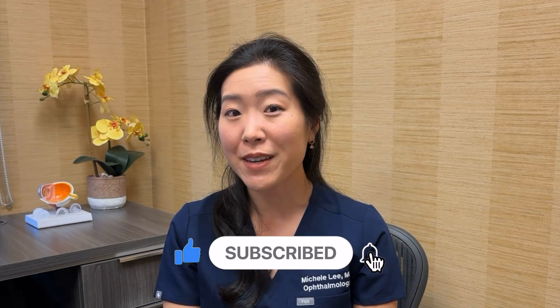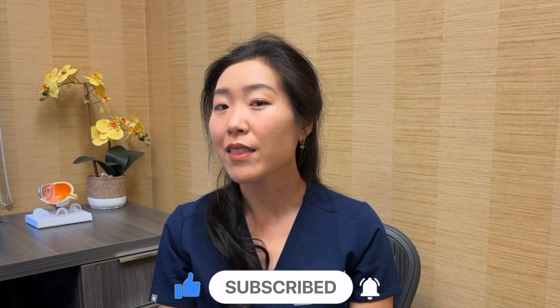Be sure to subscribe to my channel so you don't miss out. Thanks for watching and I'll see you in my next video!